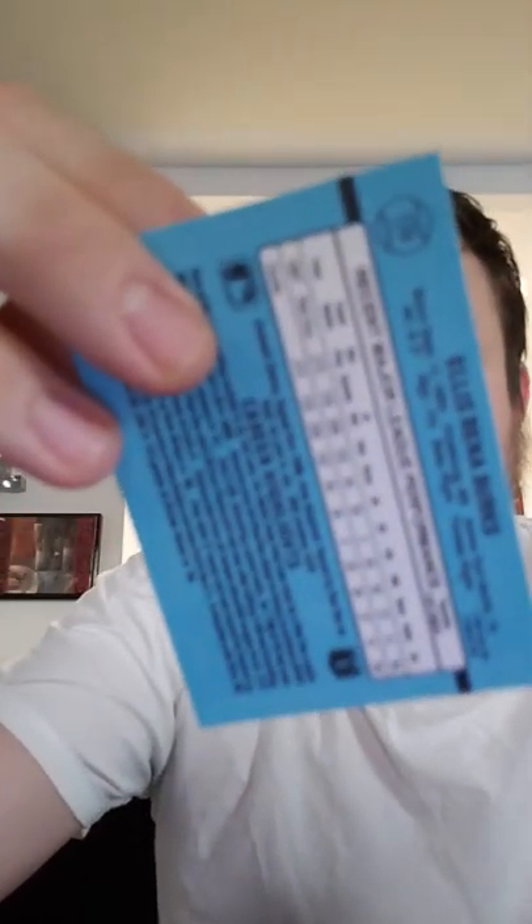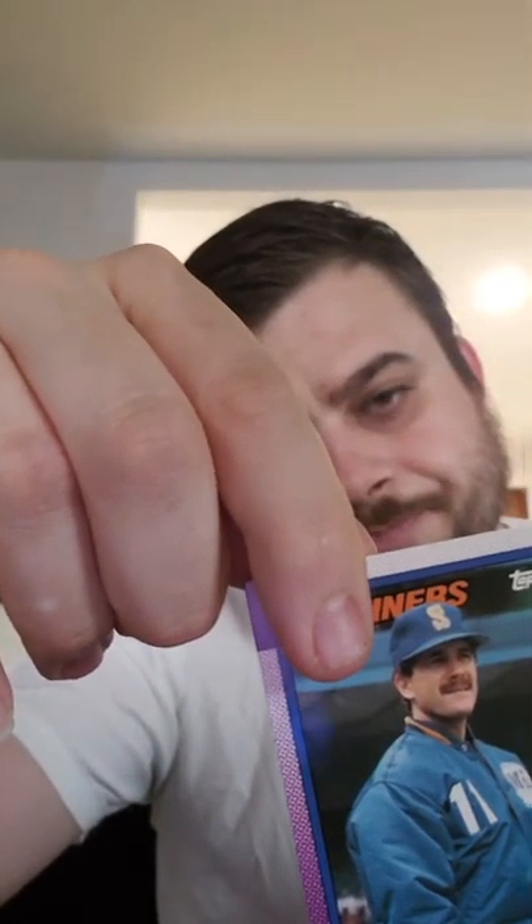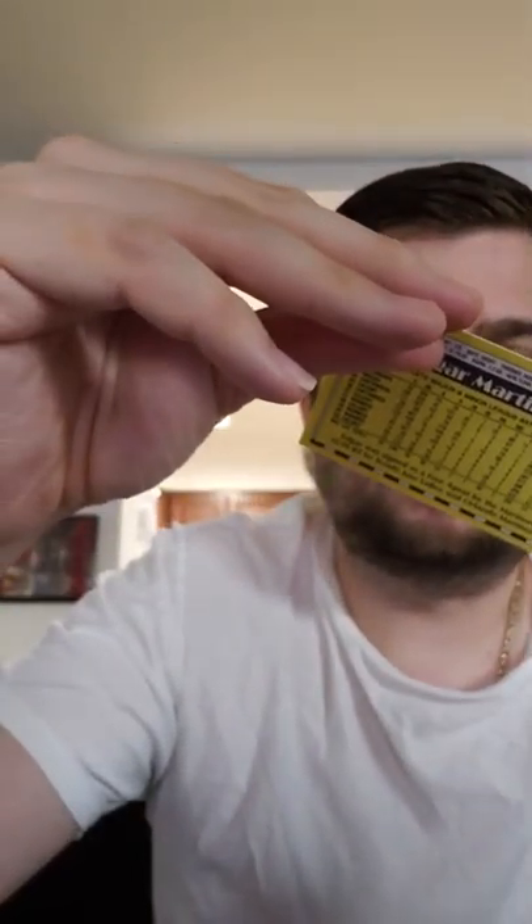Steve Avery — it's a 1991 Score card. I think Topps right now is actually the only manufacturer that still makes baseball cards, believe it or not. Ellis Burks. Carlos Martinez. Pat Clements. Willie McGee. Edgar Martinez — newly elected Hall of Famer. This is card 148, 1990 Topps.